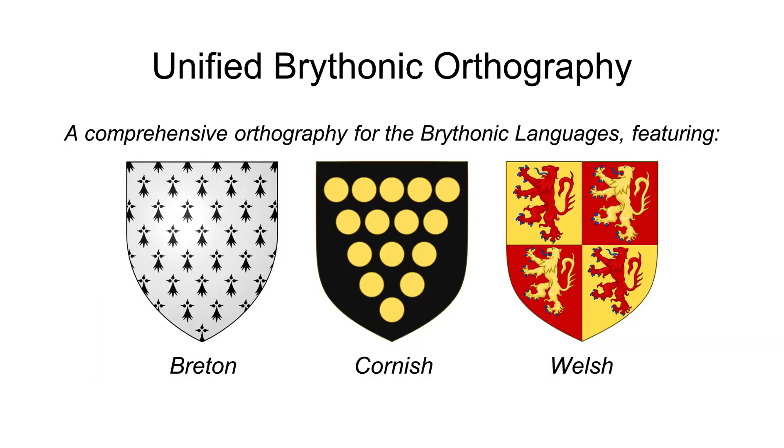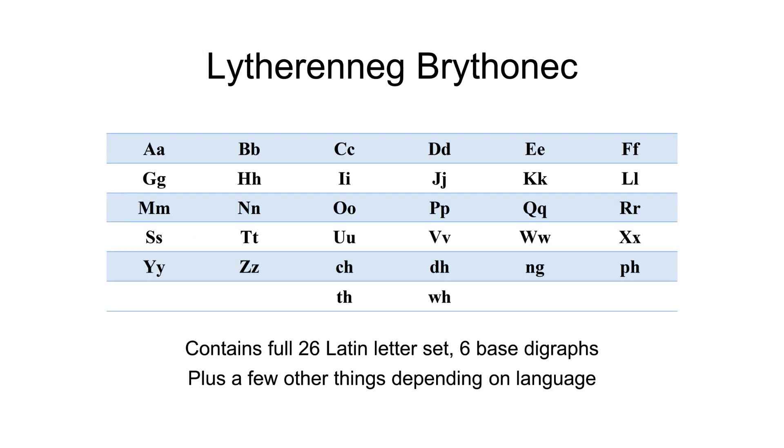With that brief introduction out of the way, I now proudly announce the new unified Brythonic orthography, available with minor tweaks for Breton, Cornish, and Welsh. It contains the full 26-letter set of the Latin script, with almost no diacritics of any kind, and a handful of assorted letter combinations. Let's begin with the alphabet's individual letters, then letter combinations, and finally special rules for each language. Afterwards, we'll go over some examples with the new system.